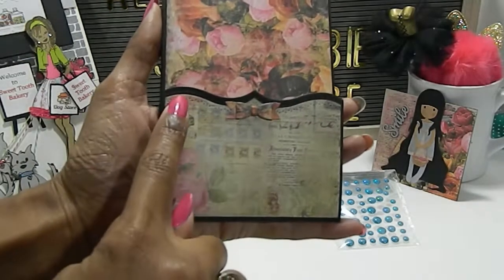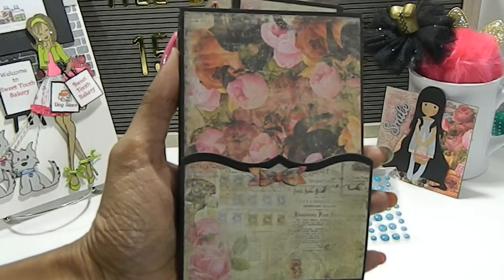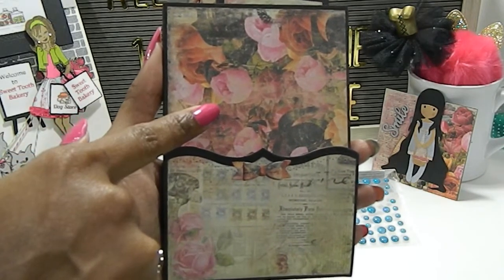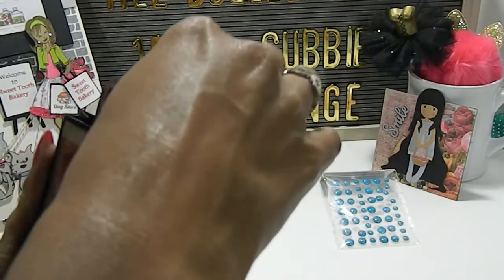I love the way she has the stitching on the front right here and this beautiful bow. And look at the roses on this paper in the background — that is absolutely gorgeous. Rosa, you have to let me know if you're watching what paper pad this is from. Absolutely beautiful. And then she also has some other things in here.